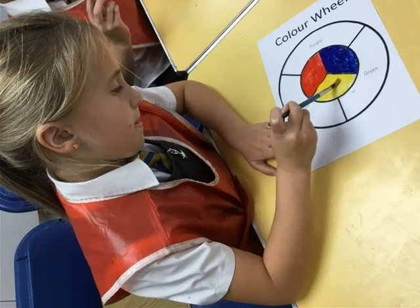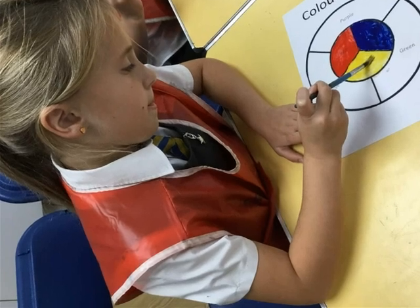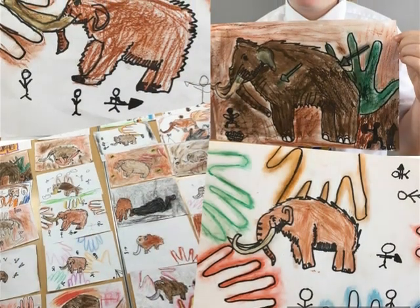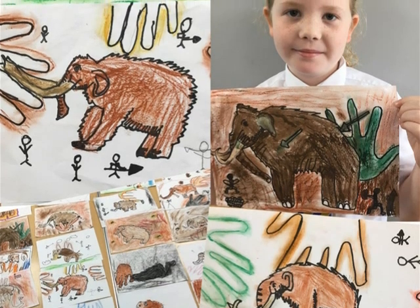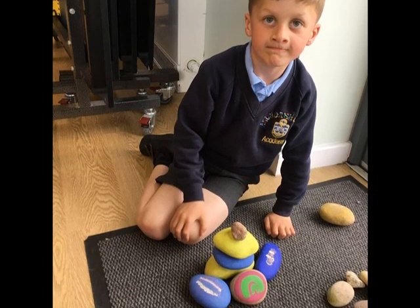Pupils from years 2 to 6 benefit from one hour of art each week by our art specialist, which takes place in our designated art room. Here, children have access to a variety of resources where they can make informed choices about how they wish their work to progress, based on their prior knowledge and personal experiences.